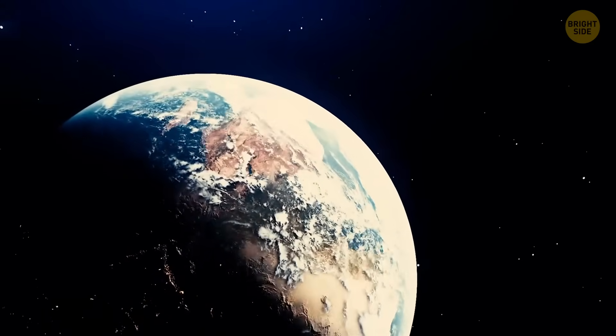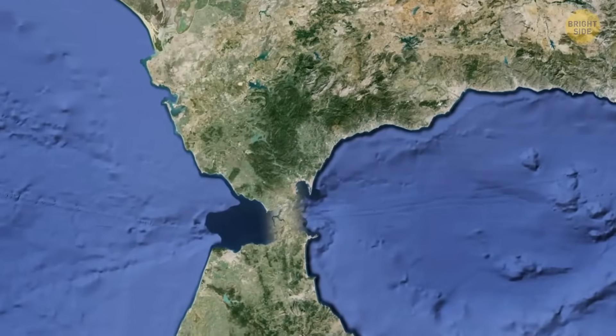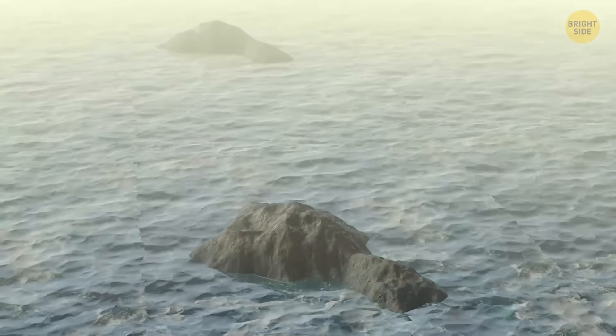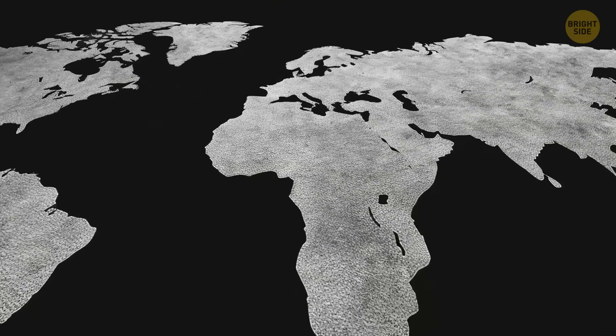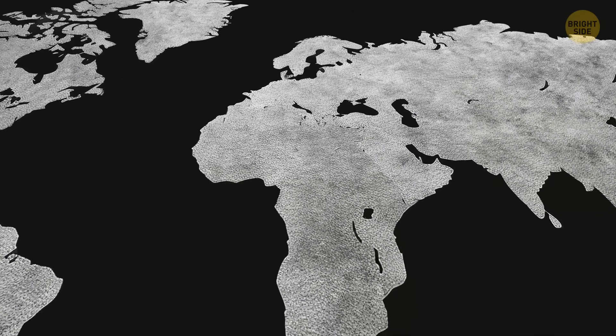What scientists also discovered is that there's a possibility the Mediterranean might change once more. The Strait of Gibraltar could close, most likely because of movements deep under the ground, which could lead to the Mediterranean becoming dry again over a span of about a thousand years. The Mediterranean area could disappear altogether if the African continent keeps shifting north, getting closer to Europe.